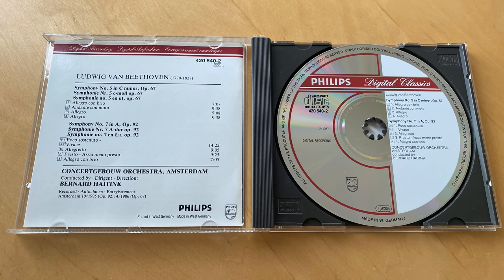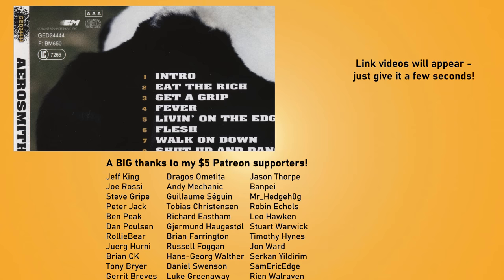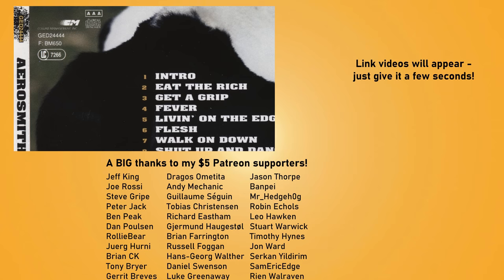The three letters on your old compact discs are a reminder of a time when digital was new, exciting, and coveted. Record companies didn't always get it right though — for example, the Aerosmith CD release of Get a Grip was labelled AAA, even though it had to be mastered digitally or it wouldn't have worked. But we can't always get things right. Anyway, thanks for watching and I'll see you in the next video.